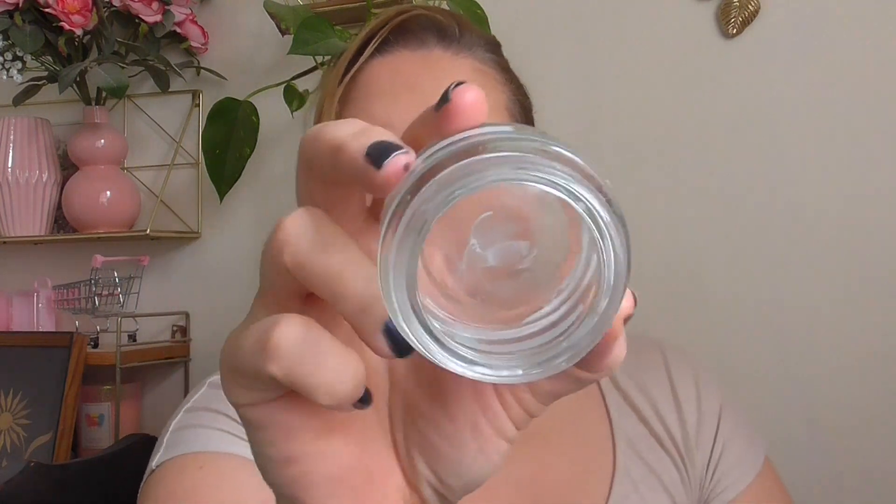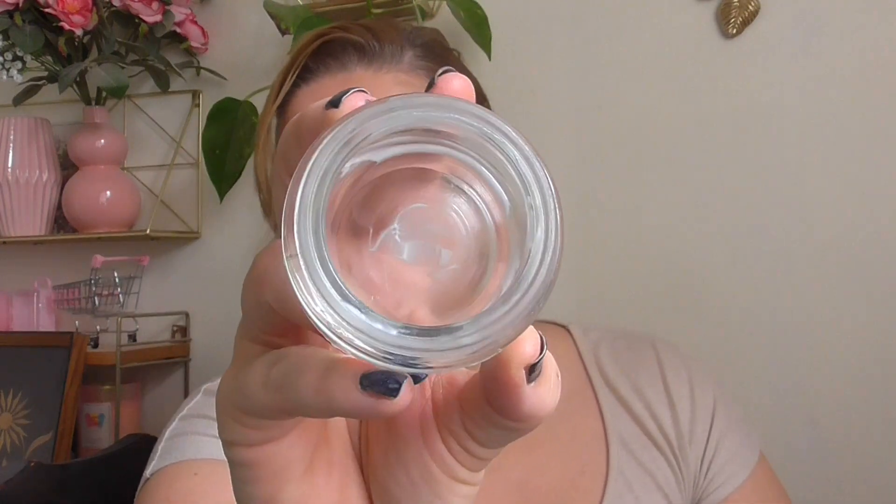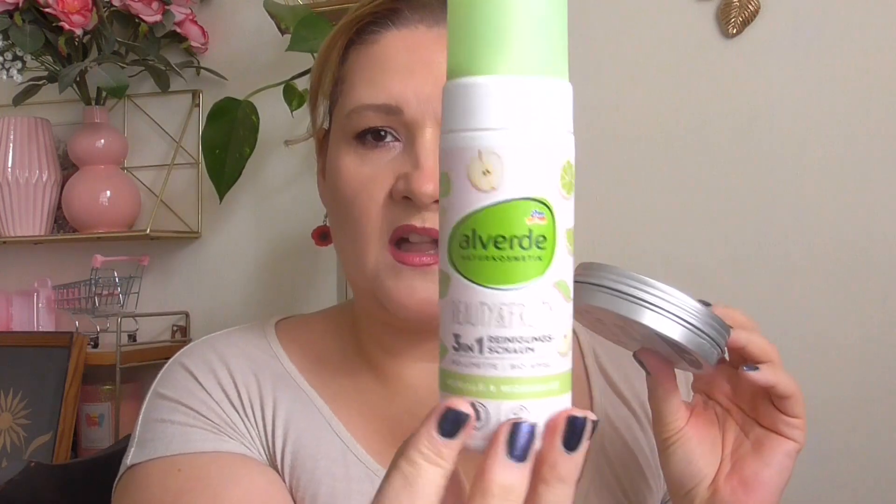I finished the Garnier Hyaluronic Aloe Moisturizer — the white one, not the jelly one. It was good, but the see-through aloe jelly version is way better, so I will not repurchase this one. The see-through aloe jelly — definitely yes, I just need it for next year. Then cleansers: I finished this Al Verde foaming cleanser — the lime and apple-scented one.